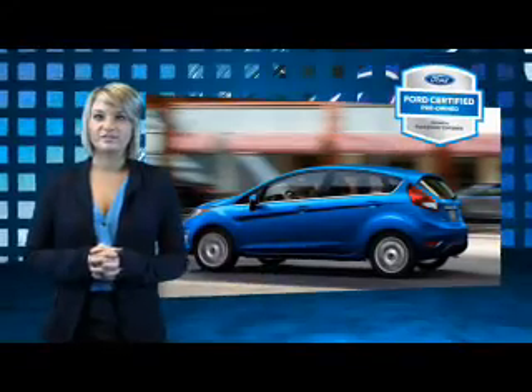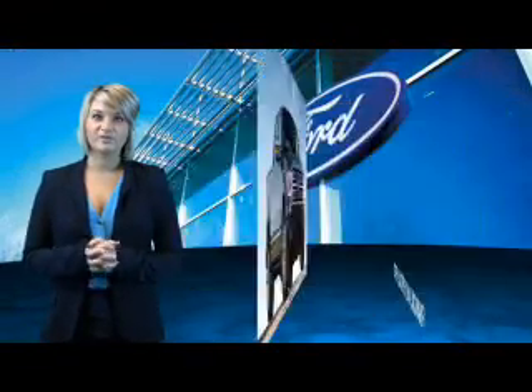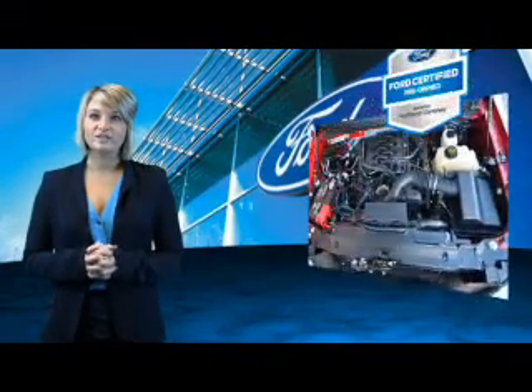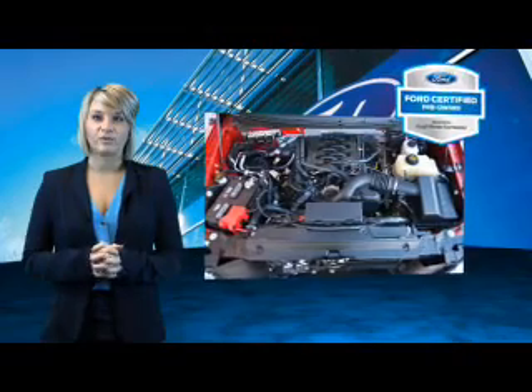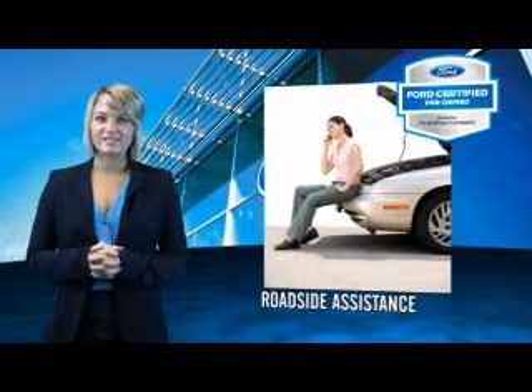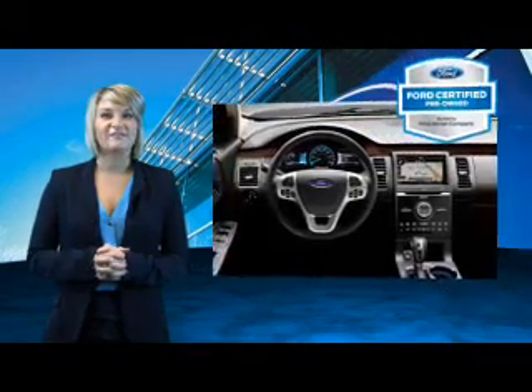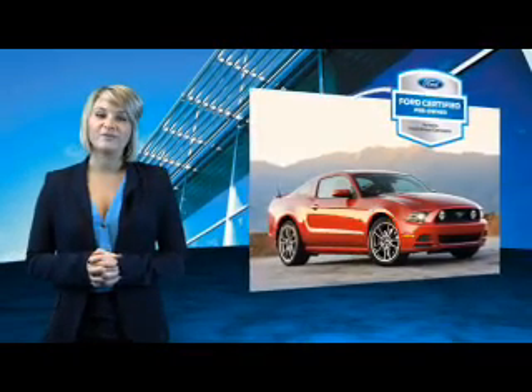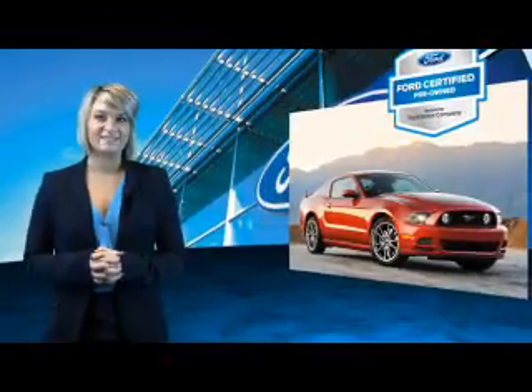Every Ford certified pre-owned vehicle comes with 12-month, 12,000-mile comprehensive warranty coverage and a 7-year, 100,000-mile powertrain limited warranty. We've covered all of our bases with a 172-point vehicle inspection and vehicle history report. The benefits of a certified pre-owned Ford are endless. Drive one today.